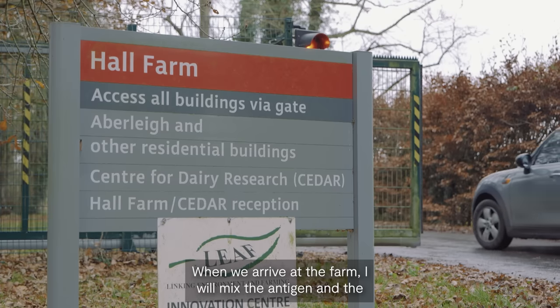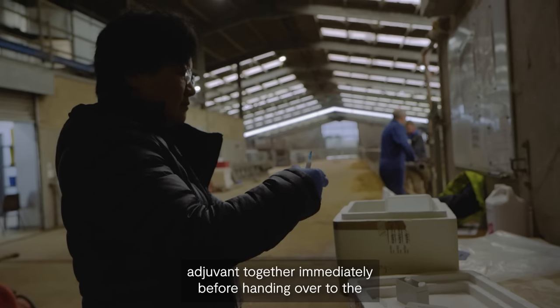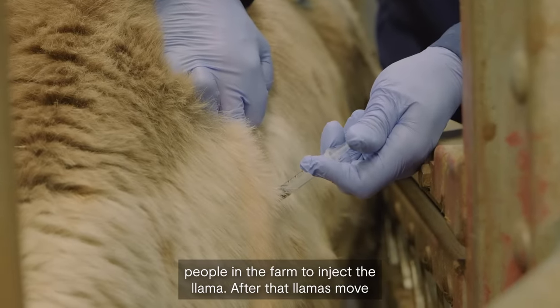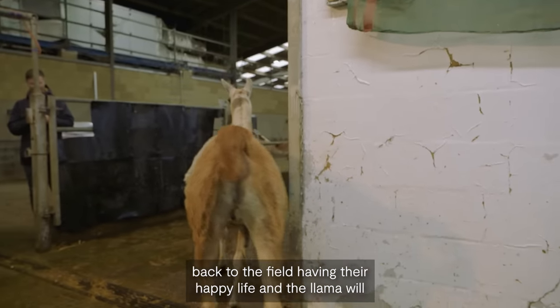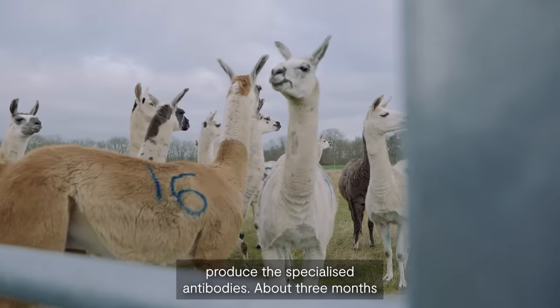When we arrive at the farm, I mix the antigen and the adjuvant together immediately before handing it over to the people at the farm to inject the llama. After that, the llamas go back to the field, having their happy life, and the llama will produce the specialised antibodies.